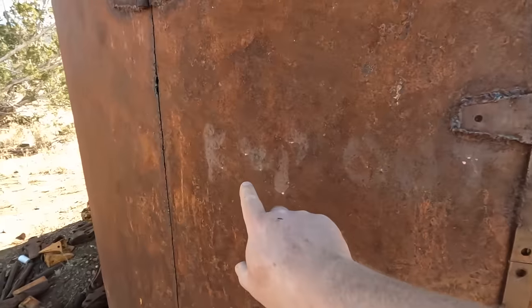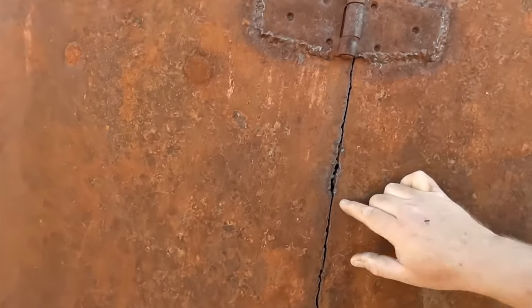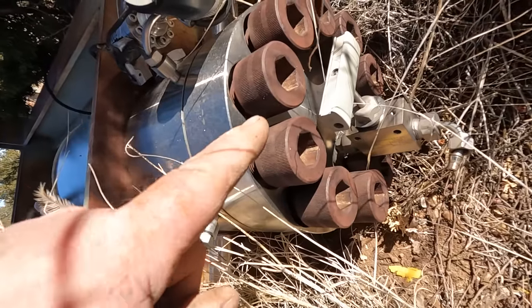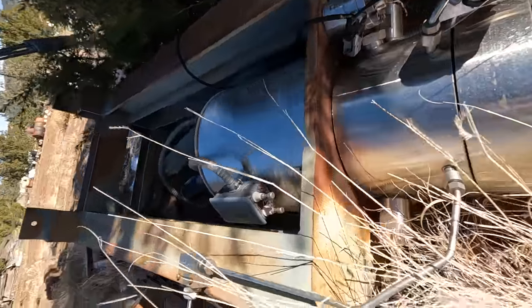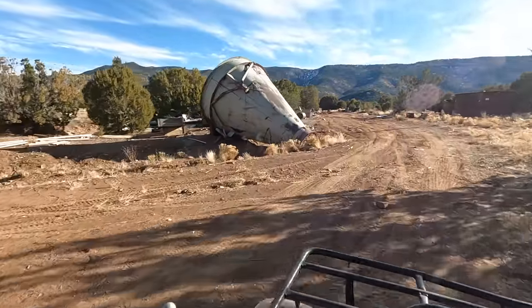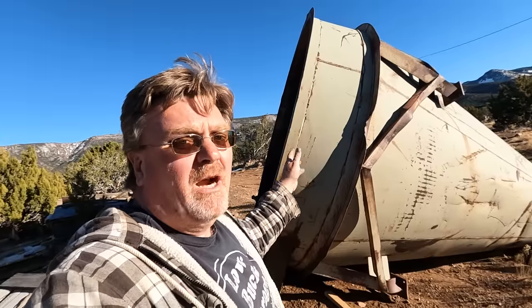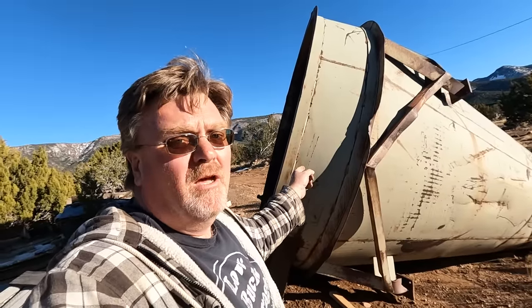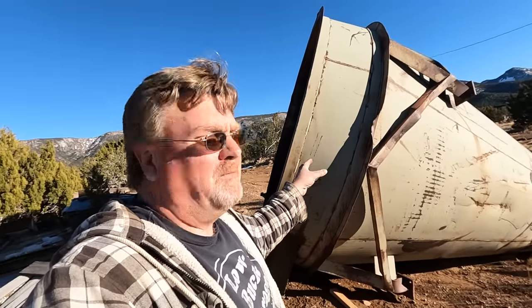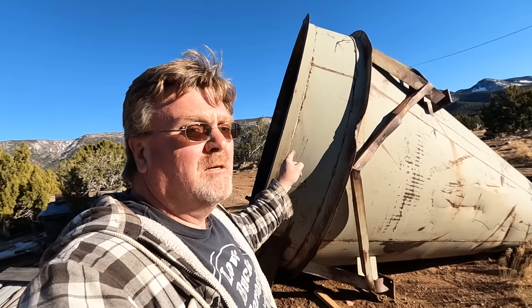I'm going to have to find the key for that. It says 'Keep Out' also — now I really want to know what's inside. That thing looks like it's meant to hold a lot of pressure. There are two of these giant funnels — they're about 12 foot diameter. I don't think you can take these down the road without a wide load permit, so they'd have to be cut apart here in order to be scrapped. I'm going to take a wild guess those are going to be left here and I'll have to figure out what to do with them.